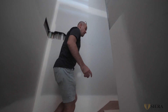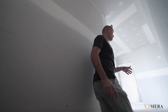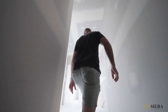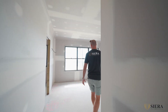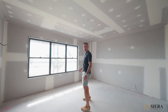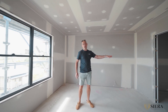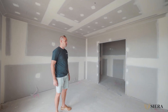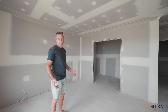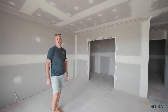Let's go upstairs in townhouse eight and have a look at the middle level where we've got three bedrooms including the master, as well as a walk-in robe and ensuite. The master ensuite here in townhouse eight — and same again in townhouse nine — is very generous in size. That was one of the reasons why both of these townhouses were the first two to sell here at Vista on the Green.